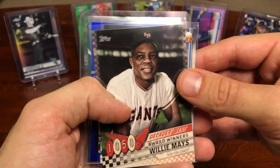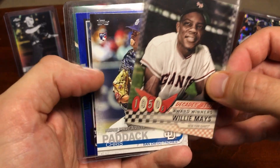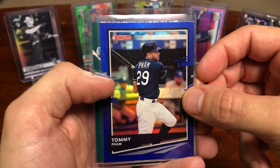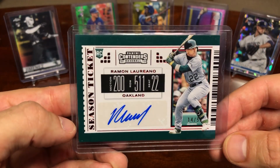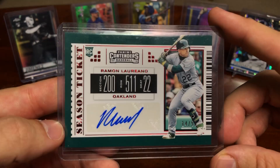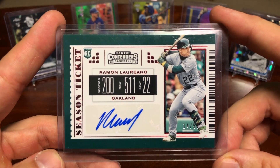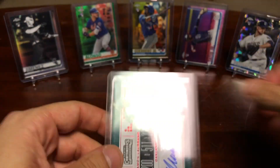You'll also receive a Willie Mays 1950s Decades Best card from 2020, a Chris Paddock rookie debut card, a Tommy Pham foil from 2020 Donruss, and a Panini Contenders season ticket autograph of Ramon Laureano, number 14 of 50. That's also his rookie card, so that's a really nice card. He's got an absolute cannon for an arm.